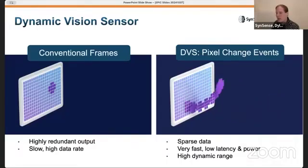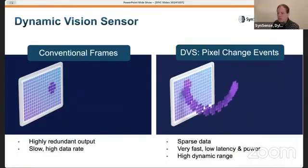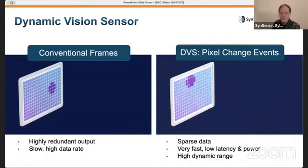Any pixels where nothing is changing produce no data, so the vision stream is very sparse. You also don't need to wait for the next frame clock to occur, so you have very low latency and a very high effective frame rate.